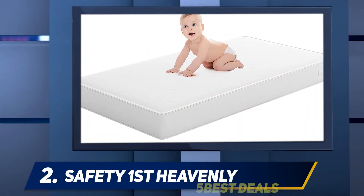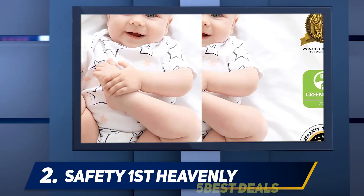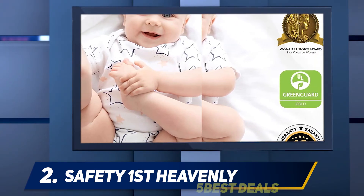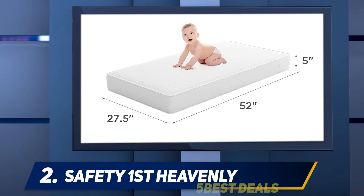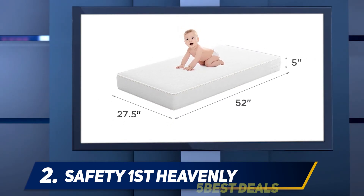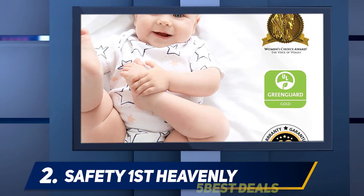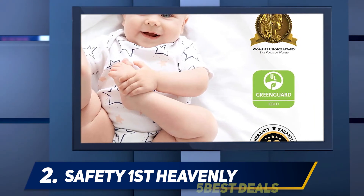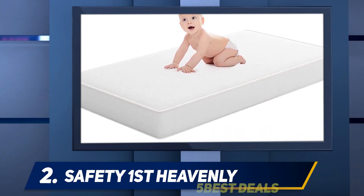Coming in at number two is the Safety 1st Heavenly Dreams mattress. Among foam mattresses, it is one of the best and checks off almost all the essential things every parent looks for in a newborn mattress. Although it's a foam mattress, it is comparatively quite firm and free of lead and phthalates, meaning no harmful emissions. It also sits very firmly in all standard size cribs without leaving gaps that could pose a threat to the baby's safety.